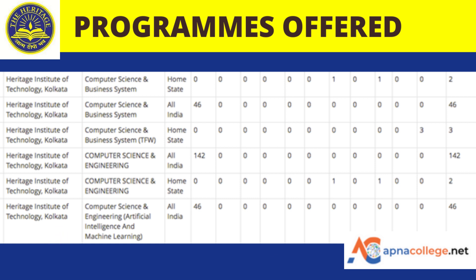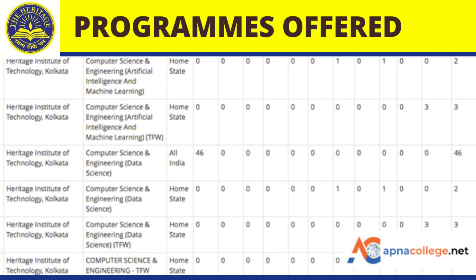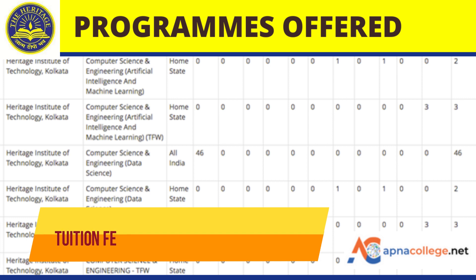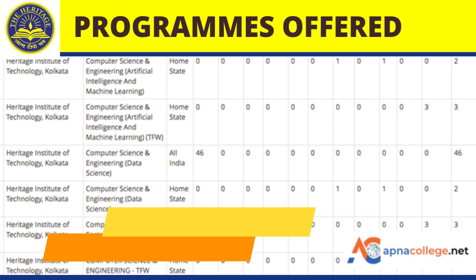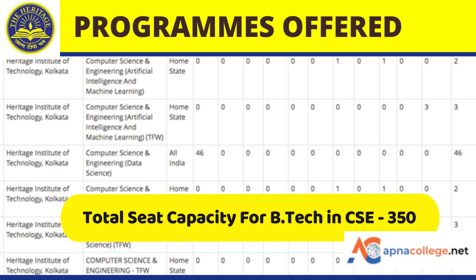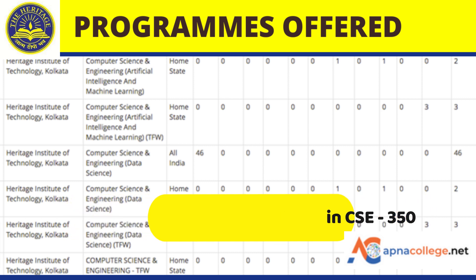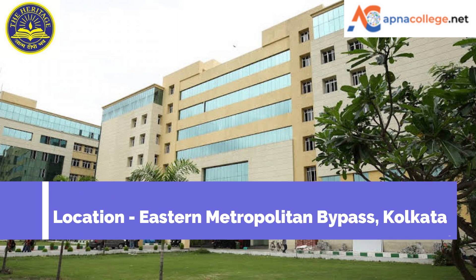The Department of Computer Science and Engineering at Heritage Institute of Technology is offering: a four-year B.Tech in Computer Science and Business Systems; a four-year B.Tech in Computer Science and Engineering; a four-year B.Tech in CSE with Artificial Intelligence and Machine Learning specialization; and a four-year B.Tech in CSE with specialization in Data Science. The tuition fees is around ₹44,000 per semester and the seat capacity is around 350. Heritage Institute of Technology is located on Eastern Metropolitan Bypass in Kolkata.